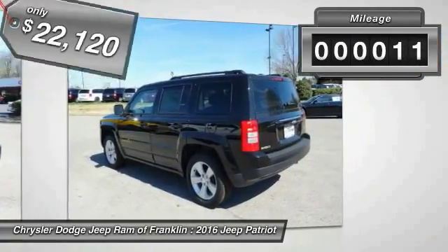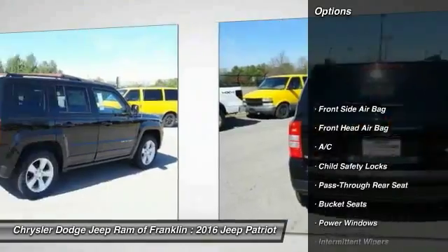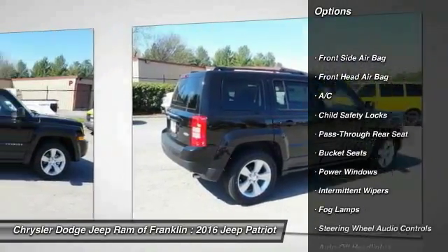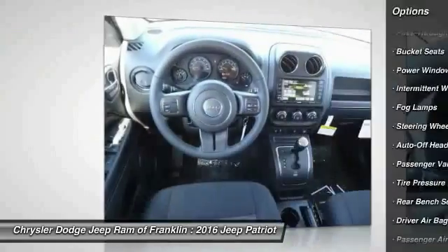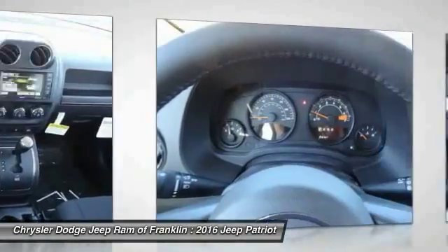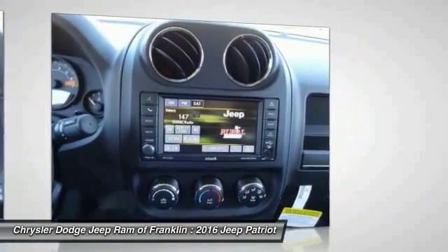This vehicle has less than 100 miles. Here are some of this vehicle's great options: steering wheel audio controls, keyless entry, traction control, stability control, Bluetooth, leather-wrapped steering wheel, driver airbag, power steering, adjustable steering wheel, and four-wheel ABS.